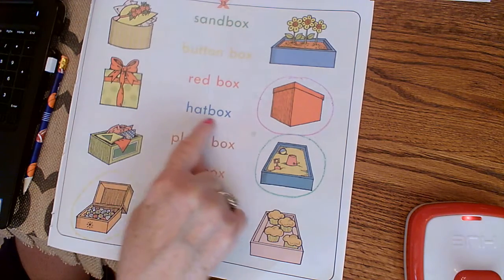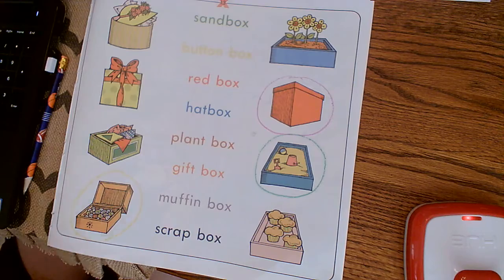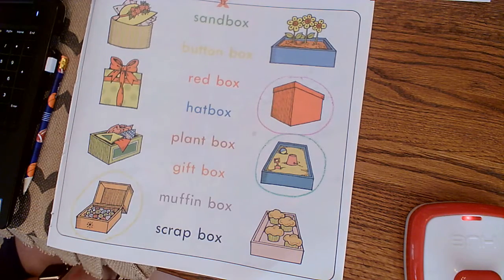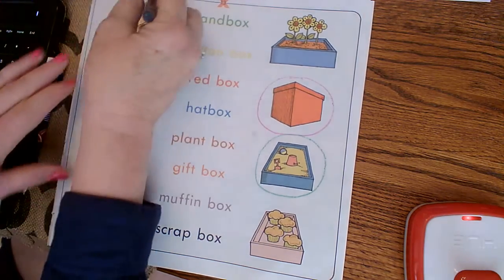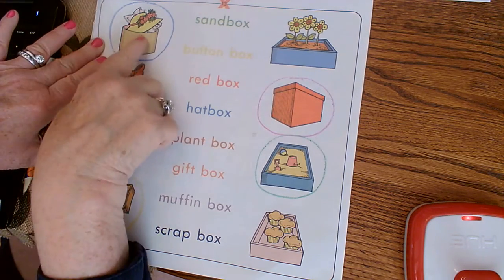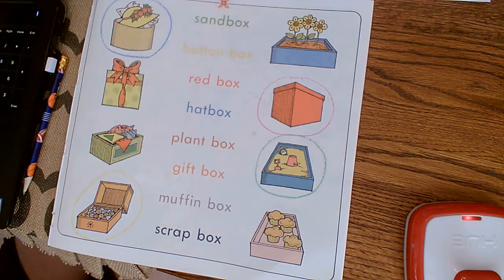We need our blue crayon, and we are going to find the hat box. Hat box — where is the hat box? Way up here — very good! A long time ago, when ladies wore hats every day, they had special boxes to put their hats in so the hats didn't get crinkled or wrinkled or smushed.